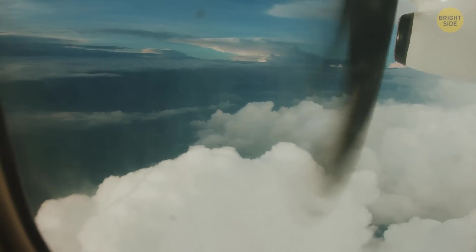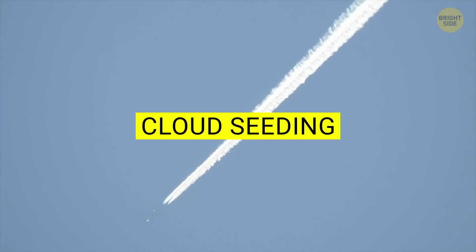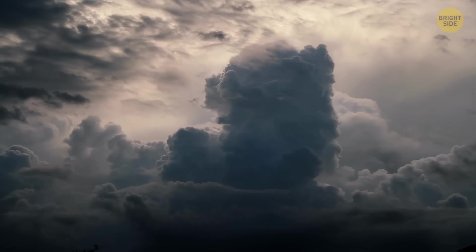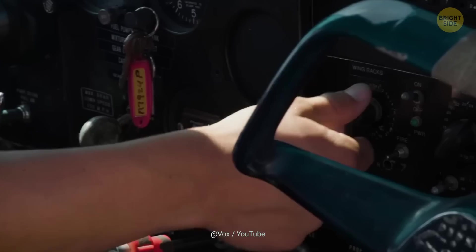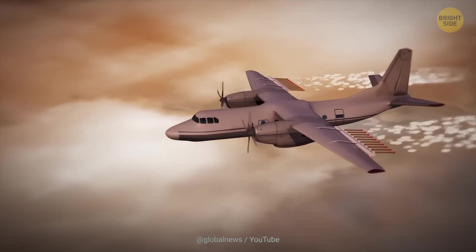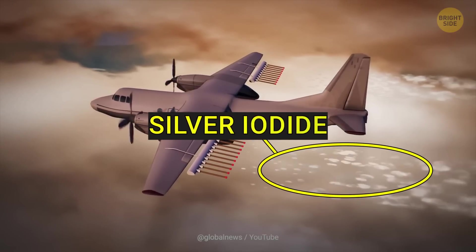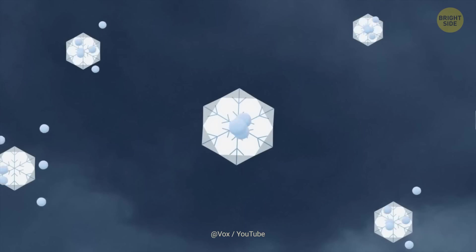Science has advanced to the point where we can actually make it rain and snow. This technique is called cloud seeding. And although it might seem like an X-Men superpower, it's pretty easy to understand how it works. First, the weather needs to be cloudy. Once a cloud forms, workers at a control center send a plane to the area to stimulate rainfall. As soon as the brave pilot enters the cloud, the plane releases tiny particles, such as silver iodide, into the air.